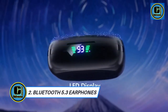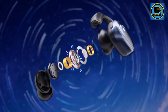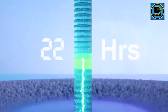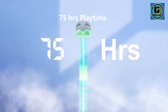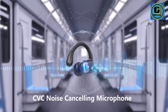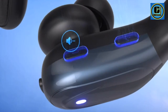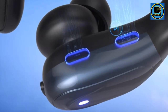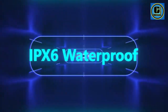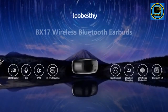Bluetooth 5.3 Earphones: Experience unparalleled freedom and immersive sound with the Bluetooth 5.3 True Wireless headphones. Engineered for active lifestyles, these headphones boast cutting-edge features powered by Bluetooth 5.3 technology, offering seamless connectivity and exceptional audio quality, ensuring uninterrupted music playback and crystal-clear calls. With advanced noise reduction technology, ambient distractions fade away, allowing you to focus on your favorite tunes or conversations without interference.